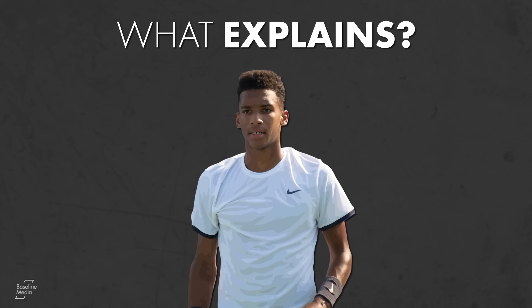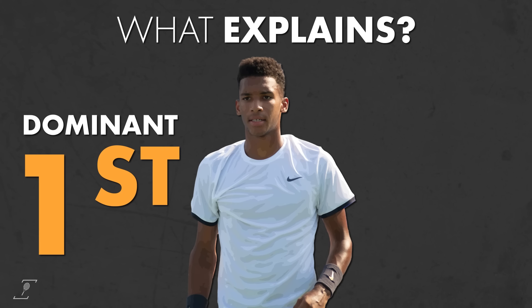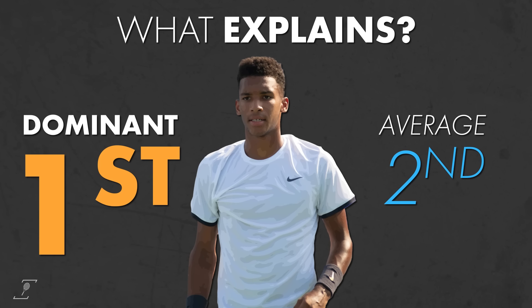So what explains Auger-Aliassime being so dominant on the first serve and so average on the second? And how can he fix it?